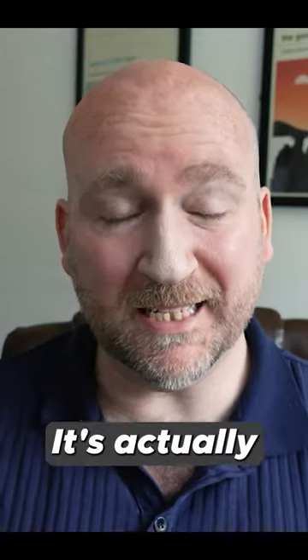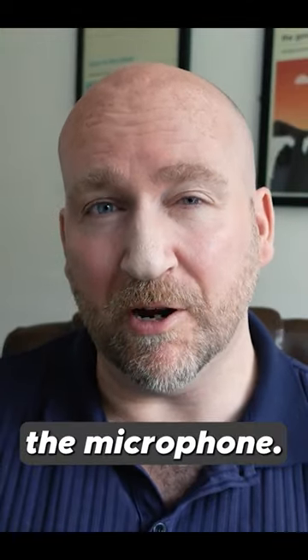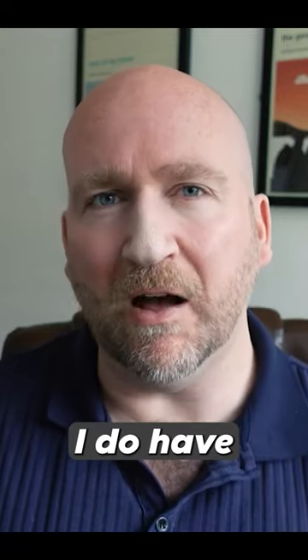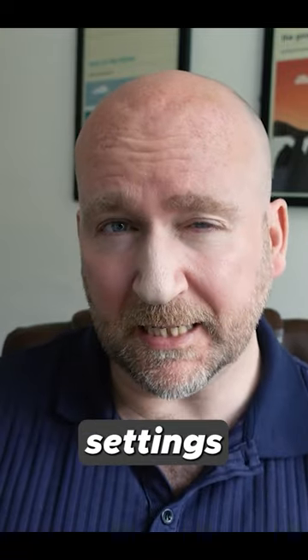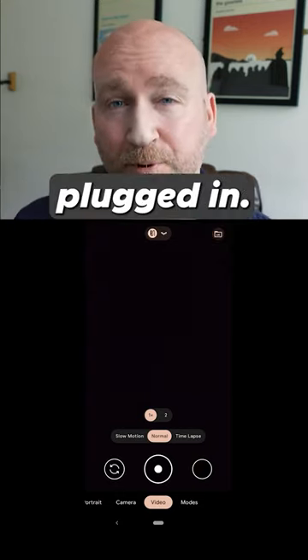And I would agree with that — it's actually the microphone I'm using right now. It really is hard to find any fault with the microphone, but one tip I do have is to remember to change the mic settings on your phone to pick up the external mic once it's plugged in.